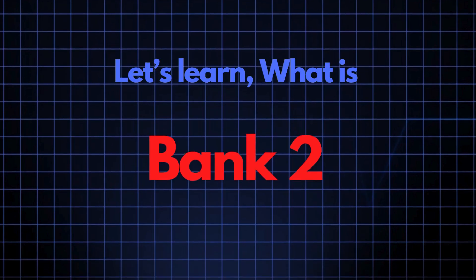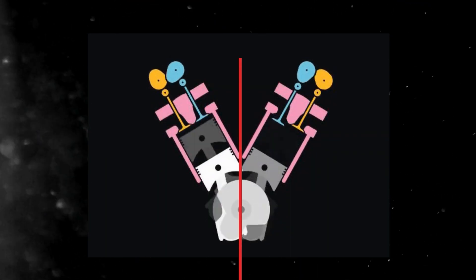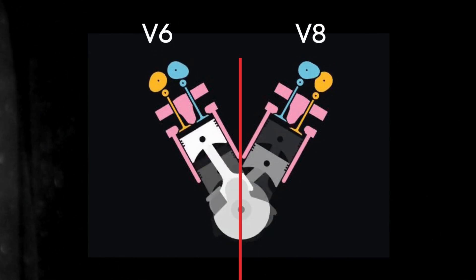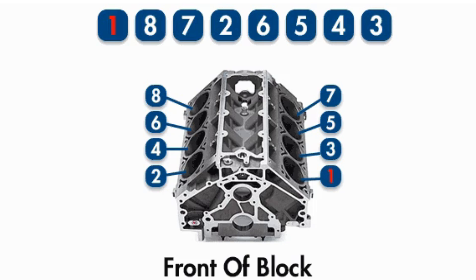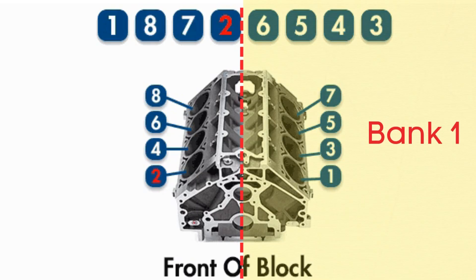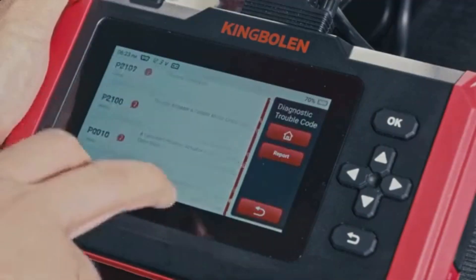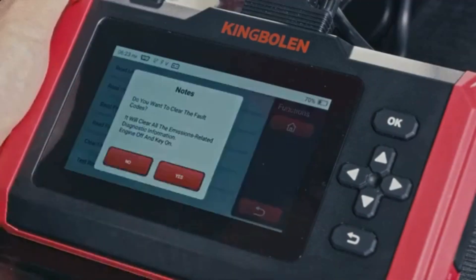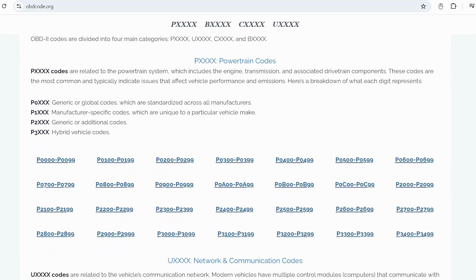Now let's learn what Bank 2 is. In engines with multiple cylinder banks, like V6 or V8 engines, you'll have two sides or banks of cylinders. Bank 1 typically refers to the side of the engine where cylinder 1 is located, and Bank 2 is on the opposite side. If you want to read more about any other OBD-II codes, you can visit our website obdcode.org for a full list of codes and their meanings.